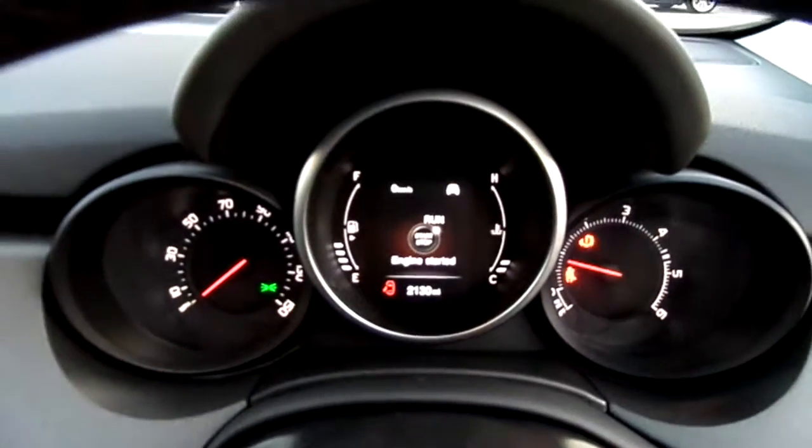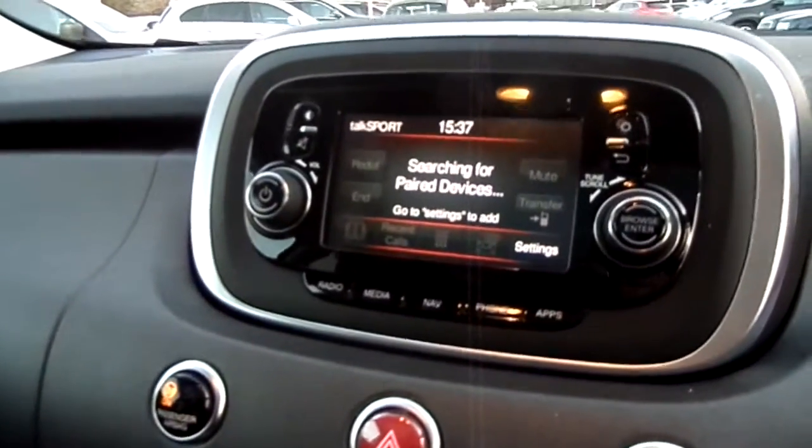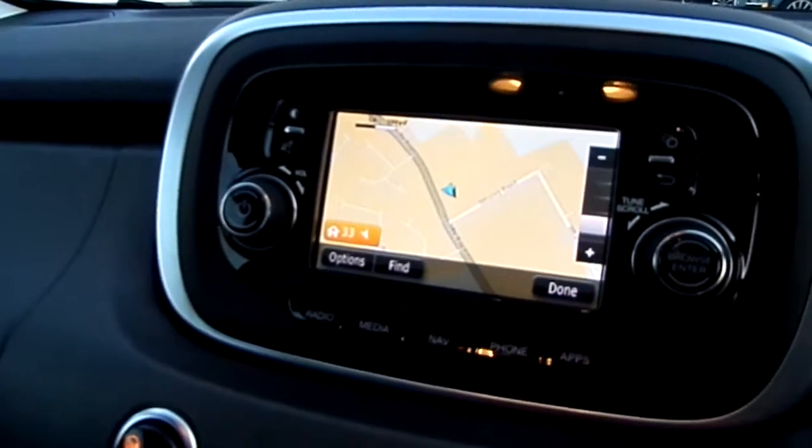It's only got 2,130 miles on the clock. As you can see, it's been finished off rather nicely. That screen's for your Bluetooth, also for your navigation and for your media player.